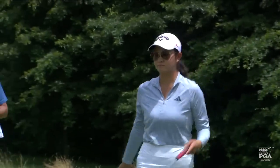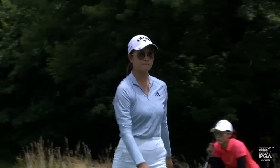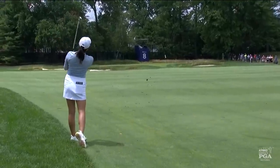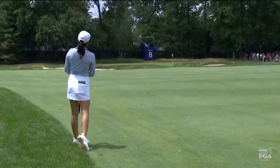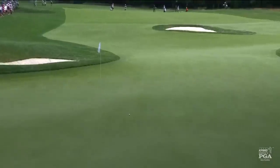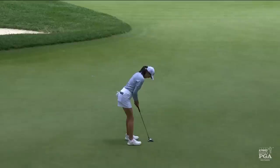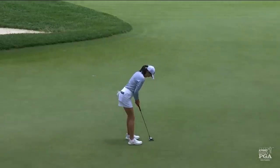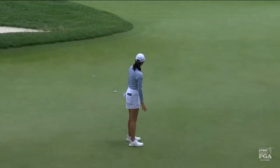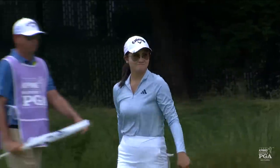Had a couple of birdies to start the day, missed by just a fraction at three. The same at four is Zang's second. And that's where she was leaning — she wanted it to come back down that hill. Almost. She looked concerned, but she shouldn't be. She's made another birdie.